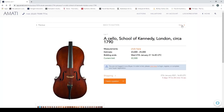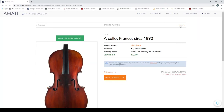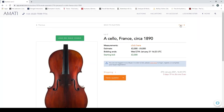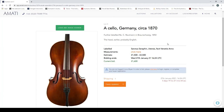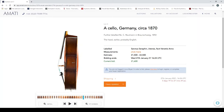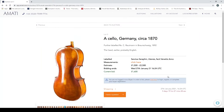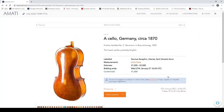Moving on — a cello, France, circa 1890. Next, a cello, Germany, circa 1870, further labeled C. Rautmann in Braunschweig, 1892, with the head possibly earlier and possibly English, labeled Sanctus Seraphine, estimate 1,500 to 2,500. Let's have a quick look in the image viewer at the back and the scroll, which they note is not original — worth checking the condition report on that.